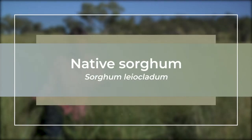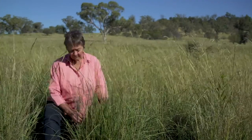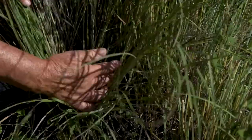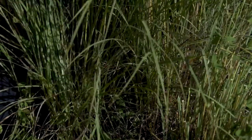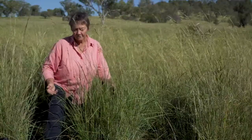Sorghum leoclatum is the native sorghum — really, really palatable and productive. As you can see, it produces a high volume of really palatable and soft leaf that livestock love, particularly cattle. Because of the growth form of the sorghum, it does produce a high volume of feed, which is probably more suited to cattle than sheep.